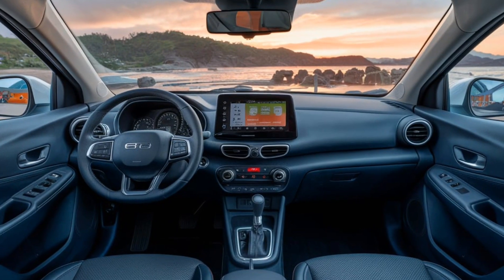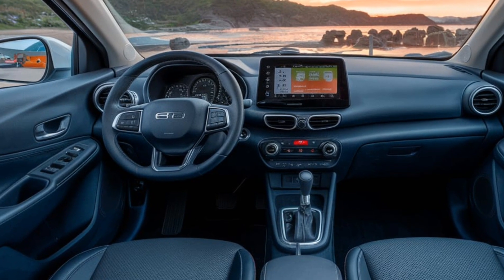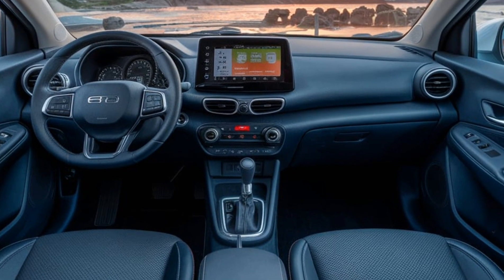Step inside, and you're greeted by a minimalistic yet highly functional interior. The Herico seats two adults comfortably and features a panoramic windshield for excellent visibility.